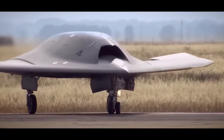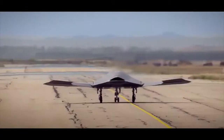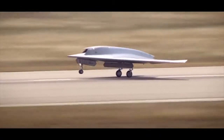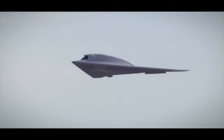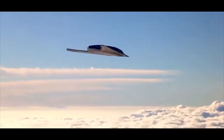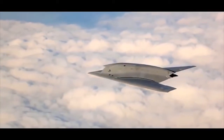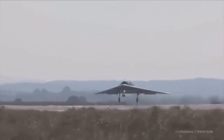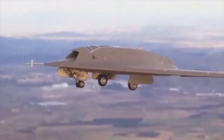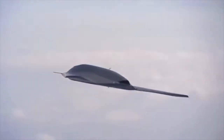Dassault Neuron — a combat unmanned aerial vehicle. Its development involved aircraft designers from Dassault Aviation. The system incorporates highly advanced avionics, stealth, and network-centric technologies. The maximum speed of the aircraft varies between Mach 0.7 and 0.8. The Neuron weighs around 4,500 kilograms and its maximum takeoff weight is 6,000 kilograms. It has the capability to carry two laser-guided 250-kilogram bombs in two weapon bays.